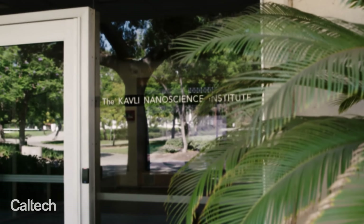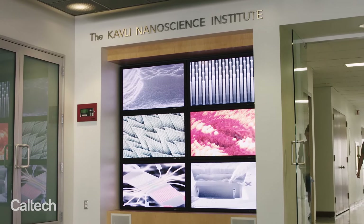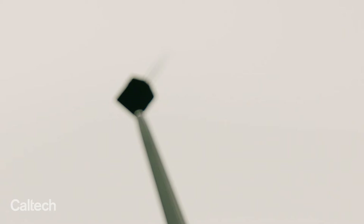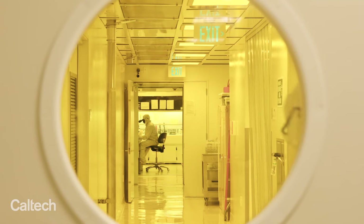The Kavli Nanoscience Institute at Caltech is dedicated to studying all phenomena at the nanoscale — one billionth of a meter. There are many phenomena that occur at that scale that are very complex and whose behavior is different from what we might expect. The KNI is dedicated to not only studying these phenomena, but in making use of them to create new engineered devices with capabilities that weren't open to us before.